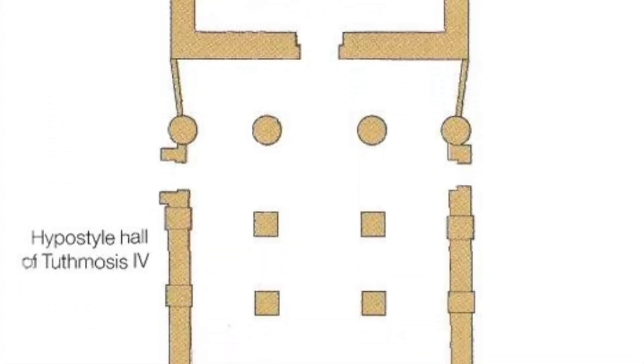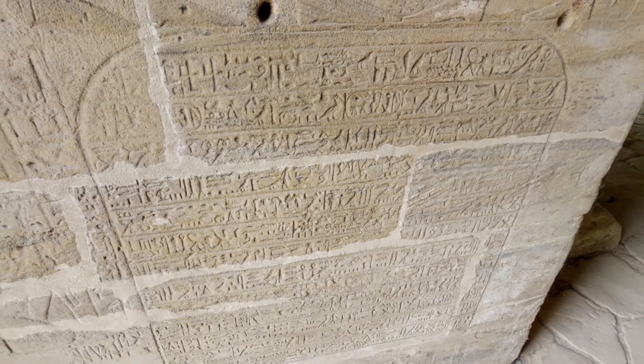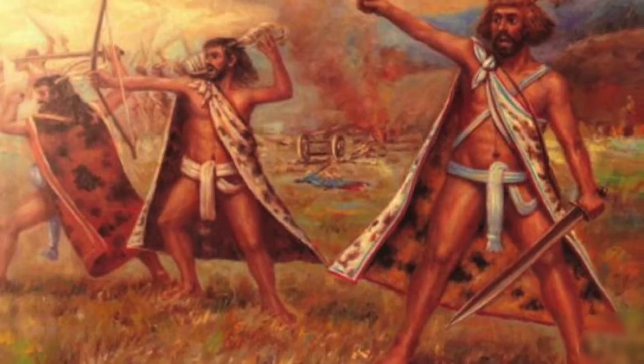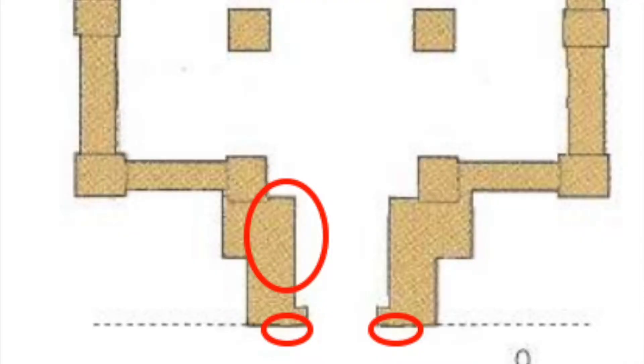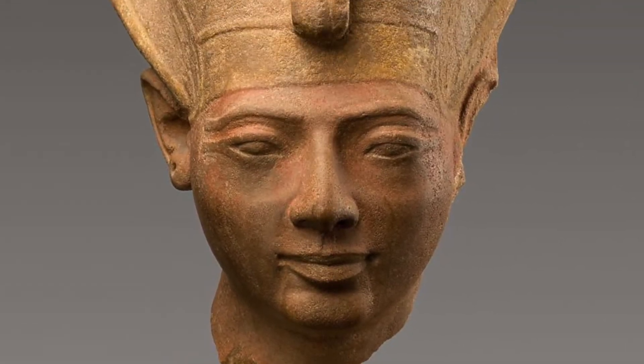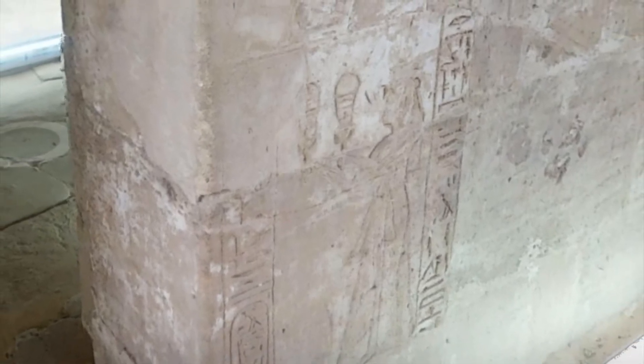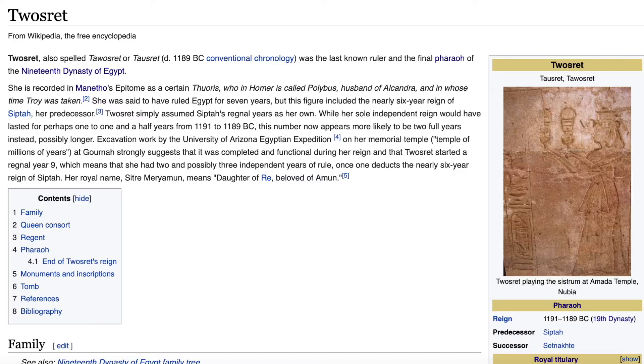There's another stela carved into the side of the front entrance from the fourth regnal year of Merenptah, Ramses II's successor, which details a Libyan invasion of Egypt that occurred that year. Two of the five total depictions of the viceroy Mesoi in the temple — the two flanking the main entrance — are of particular interest, given that a royal uraeus cobra may have been carved onto each of his brows. This has led to speculation that Mesoi might have been identical to the late 19th dynasty rebel pharaoh Amenmesse. The depiction of Queen Tausret on the door to the inner sanctuary is one of the only ones left — it's even the main picture on her Wikipedia page.